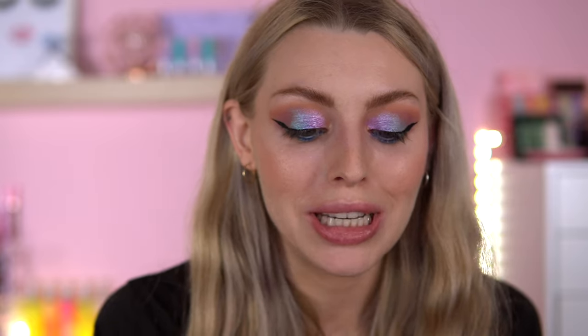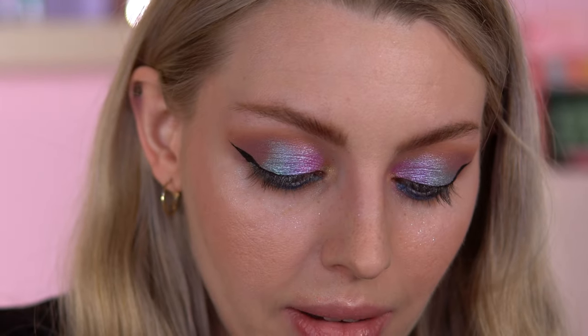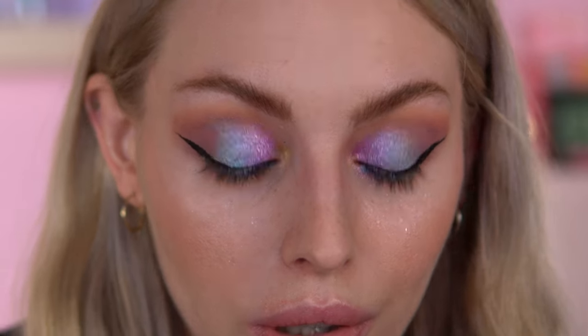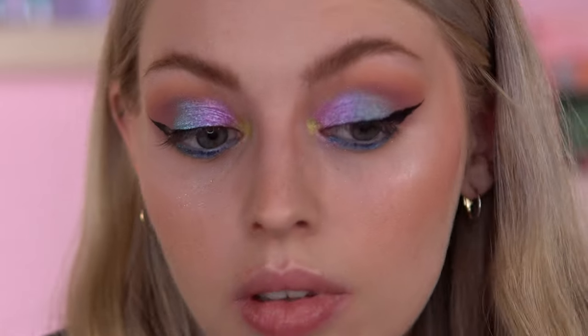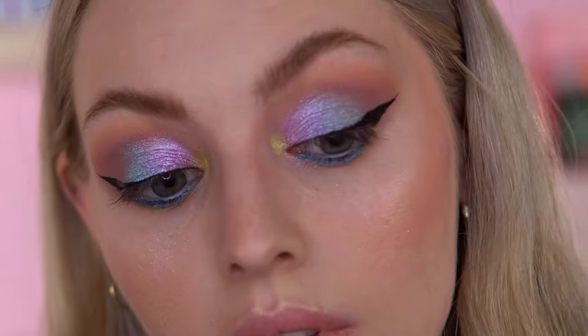I'm just going to pop on a black eyeliner and then we can try the lip gloss. Eyeliner now on. I might put this green pencil in the inner corner just to see what it looks like — I just felt like putting green in the inner corner. How nice is that? It's like a spotlight green.